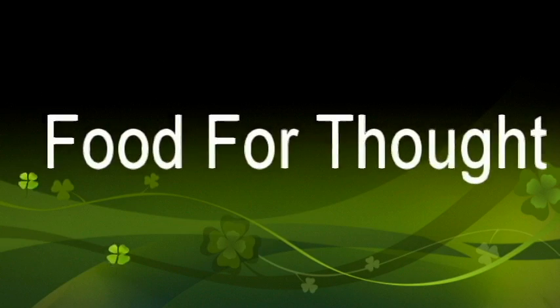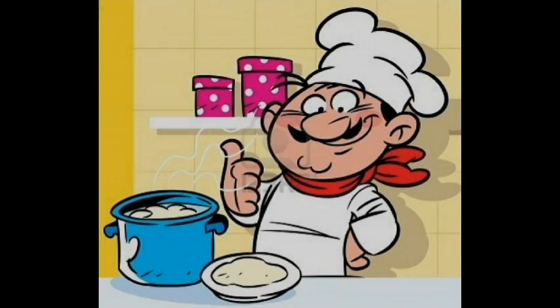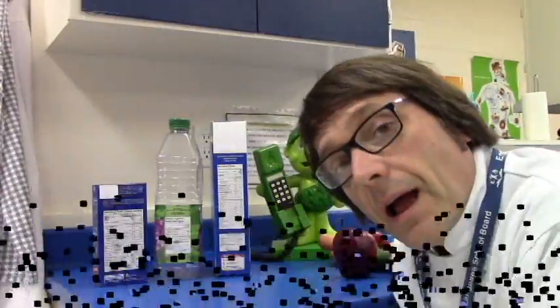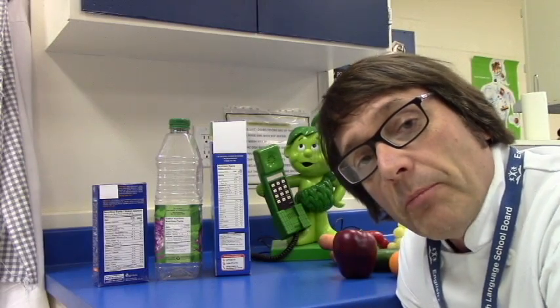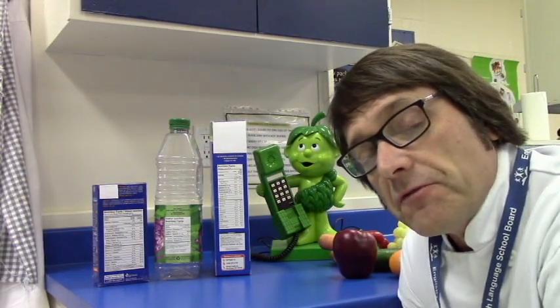It's Food for Thought! A whole wheat sandwich — now that's a great idea! With foods and nutrition teacher Sandy Stratton. Hi there, and welcome back to Stone Park Intermediate School. This is Food for Thought.